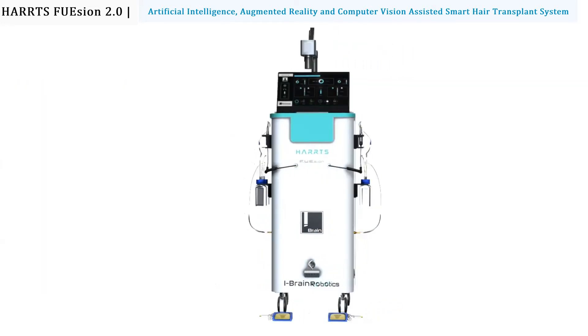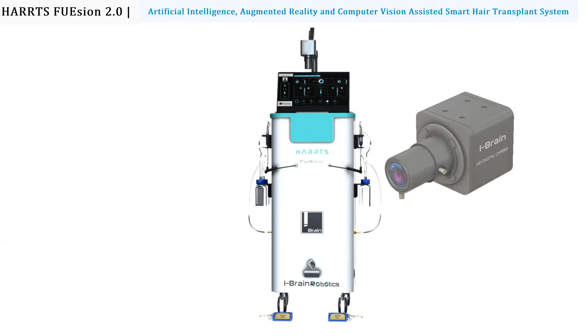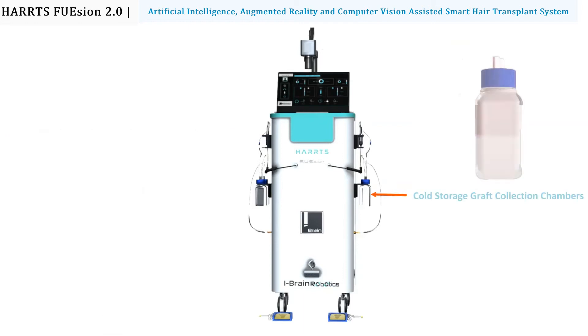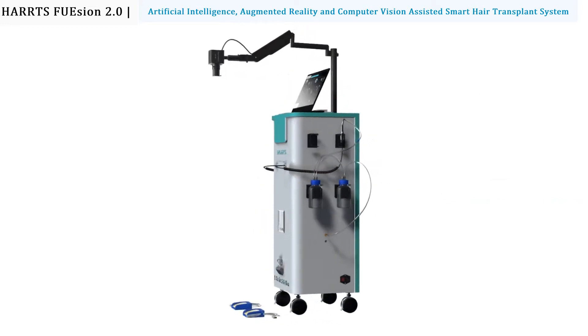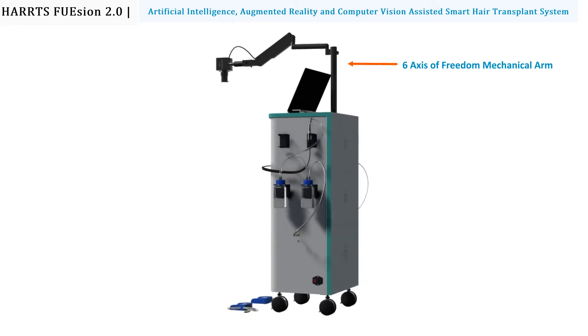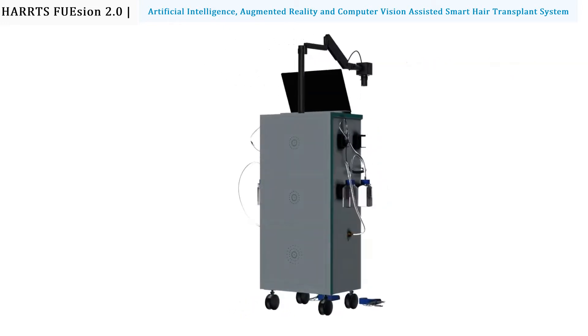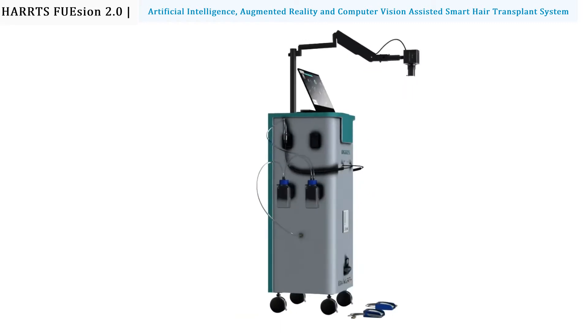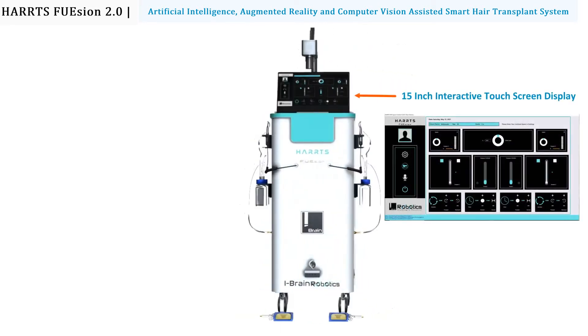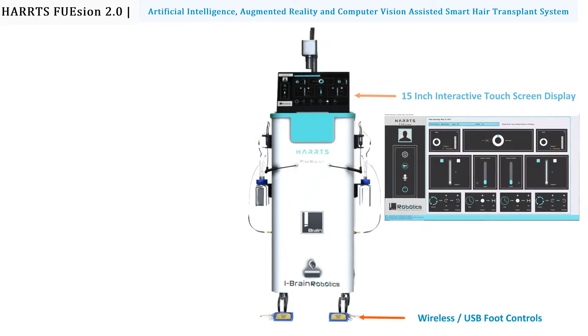The Hearts Fusion is armed with a 50x zoom AI camera, two-side suction-assisted follicular unit extractors, cold storage graft collection chambers, six-axis of freedom mechanical camera arm, 15-inch interactive touchscreen display, and wireless and USB foot controls.